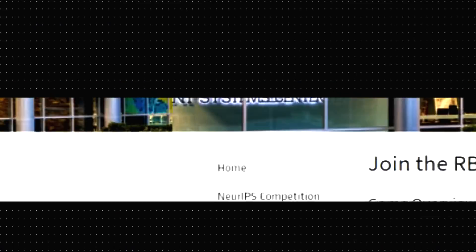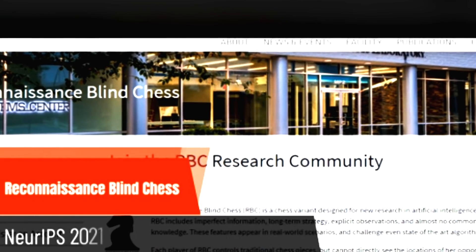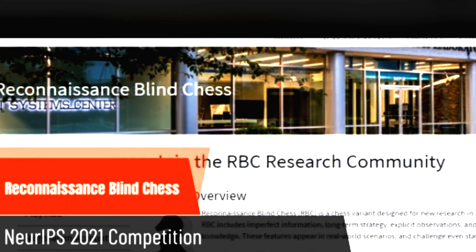The first one is Reconnaissance Blind Chess, which is a chess variant that is now also a NeurIPS 2021 competition. The rules are the same as in regular chess, except you can't see what your opponent does.